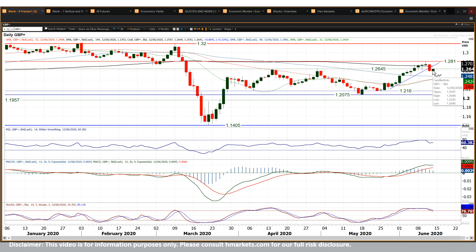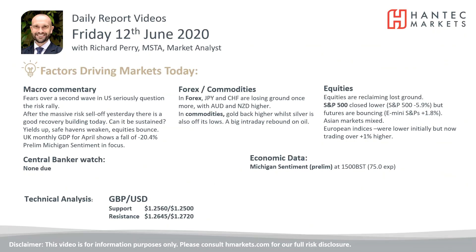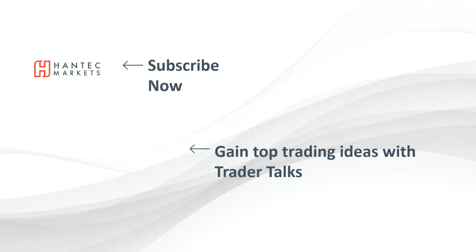You've got support at 25.45, above the 25 figure mark. And it really is testing this important 26.45 level again. So with that in mind, I wish you good luck in your trading today. Click here to subscribe to our analysis videos, go to our website to sign up for our webinars, and also click our Traded Talks videos to gain some top trading ideas.